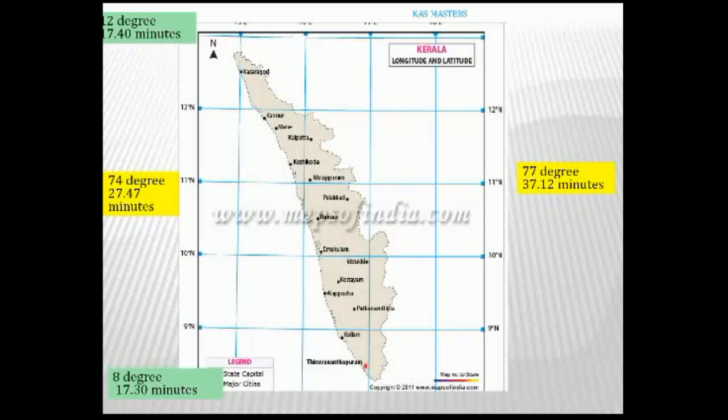This gives Kerala a unique climate. It is a tropical climate, which is specific and unique to its geography.